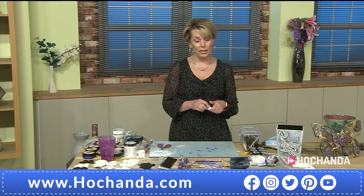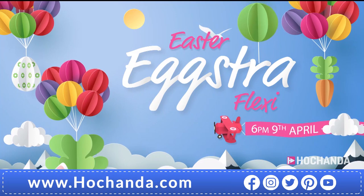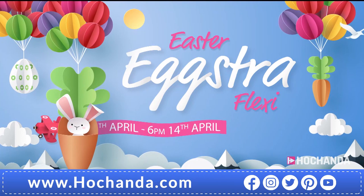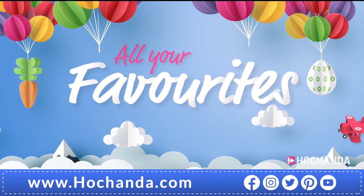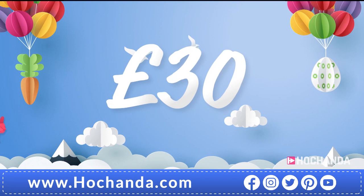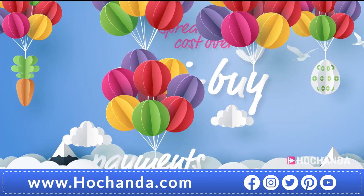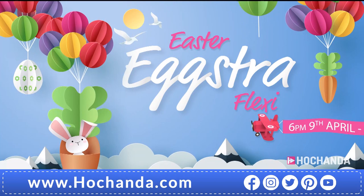Before I go to the next demonstration, we're going to remind you about our Easter Extra event. Welcome to Hochanda's Easter Extra Flexi event - join us from 6pm Thursday the 9th of April to 6pm Tuesday the 14th of April. We'll be offering you an extra special treat to help ease the cost of your Easter purchases. We'll reduce the Flexi Basket value from £60 to £30, and you'll be given the opportunity to spread the cost over three Flexi Buy payments instead of two.